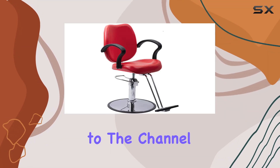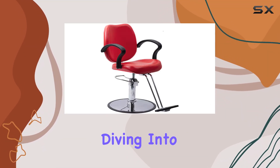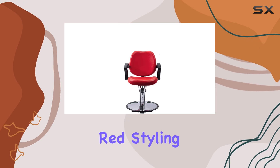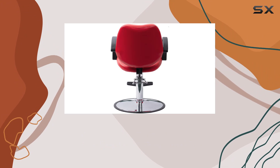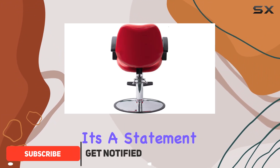Hey everyone, welcome back to the channel! Today we're diving into a review of the Funnylife Red Styling Hydraulic Vintage Salon Barber Chair. Let me tell you, this chair is more than just a piece of furniture — it's a statement.